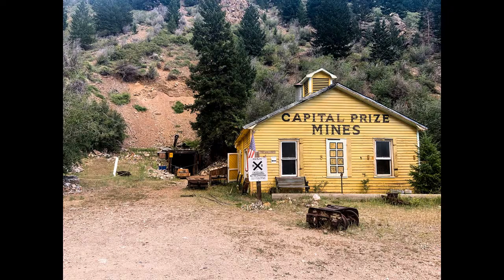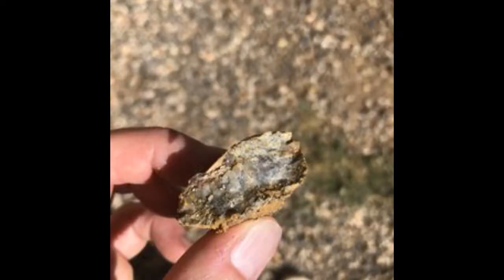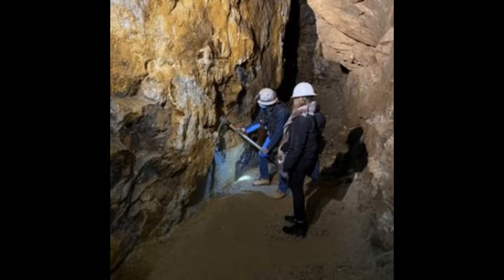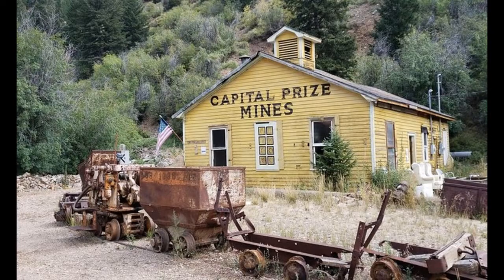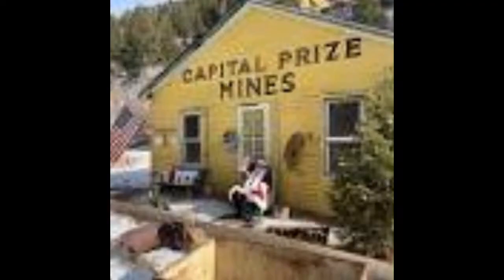Capital Price Gold Mine Tour. Tour the historic gold mine and learn about the life of early miners. Georgetown was once a booming mining town, and today it is a beautiful place to visit. The Capital Price Gold Mine was first established in Georgetown, Colorado, in 1859. The mine was originally operated by the George E. Price Company and produced gold and silver. The mine was later acquired by the Newmont Mining Corporation and is currently in operation. The mine is currently inactive, but tours are available to the public. The tour guides guests 500 feet into the mine tunnel, making for a unique family-friendly experience.